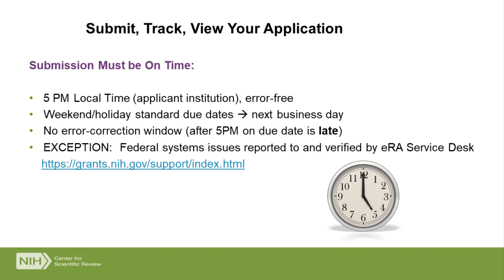Because it's due at 5 p.m., the application needs to be in the door by 5 p.m. Things that come in after 5 p.m. are considered to be late and subject to our late policy, and we may not be able to accept them.